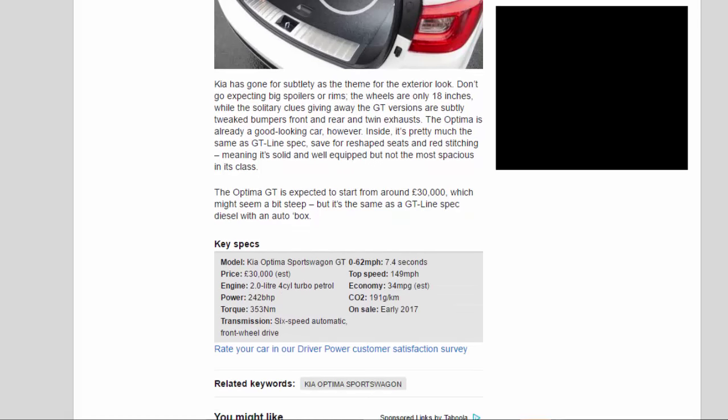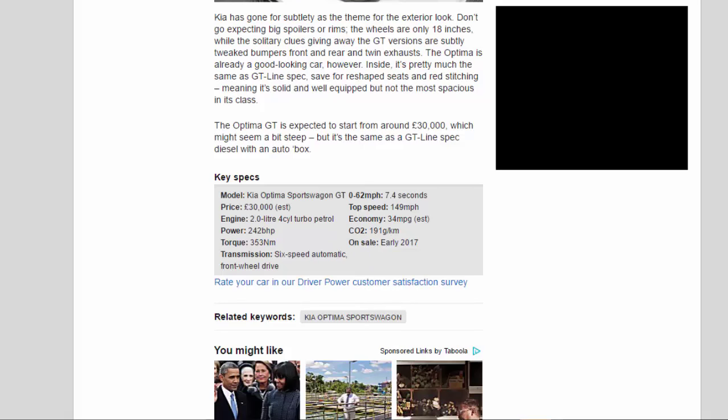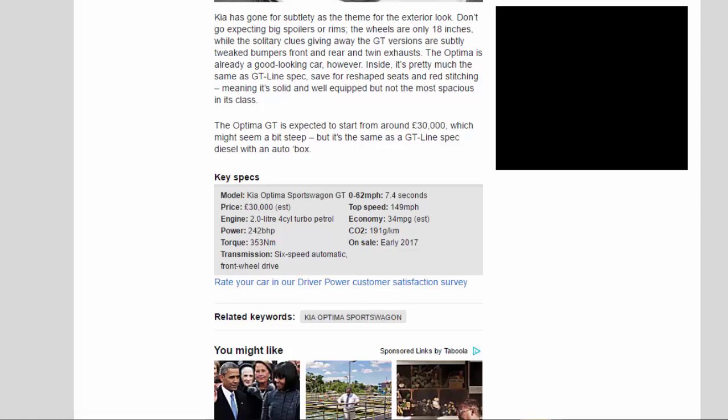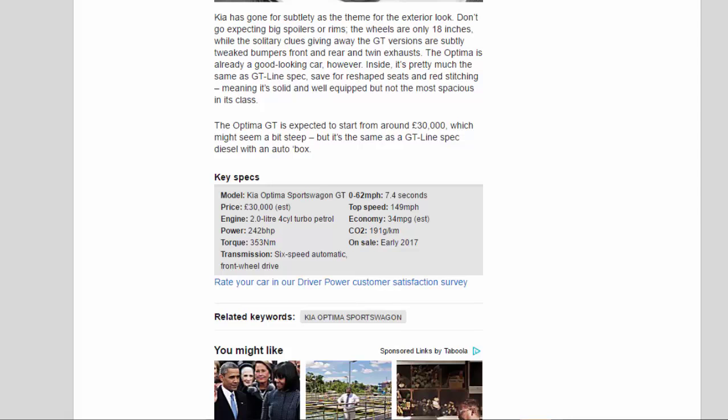Key Specs — Model: Kia Optima Sportwagon GT. Price: £30,000 EST. Engine: 2.0-liter 4-cylinder turbo petrol. Power: 242bhp. Torque: 353Nm. Transmission: 6-speed automatic, front-wheel drive. 0–62mph: 7.4 seconds. Top speed: 149mph. Economy: 34mpg EST. CO2: 191g/km. On sale: early 2017.